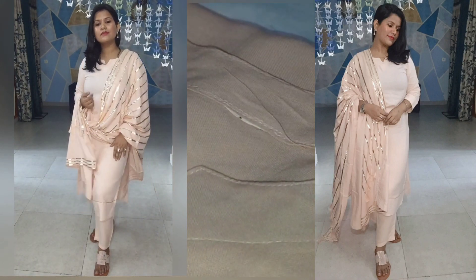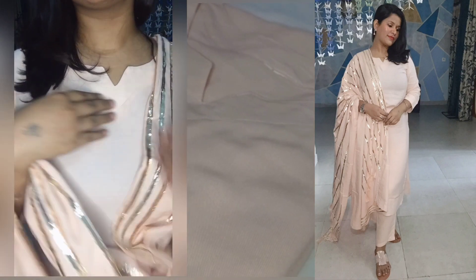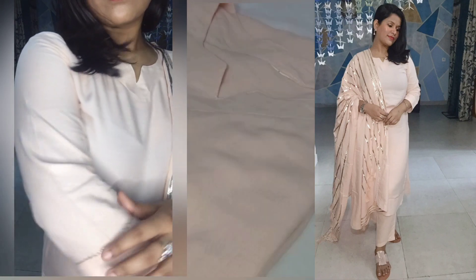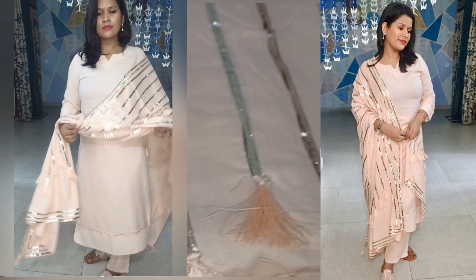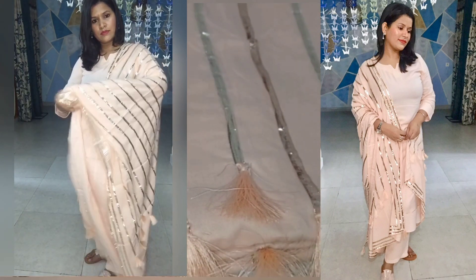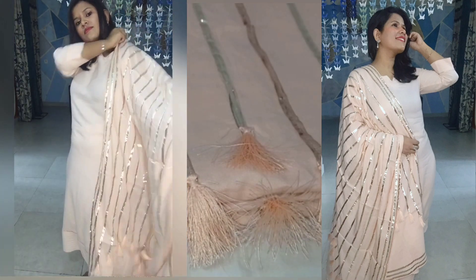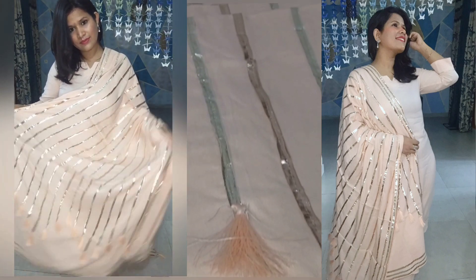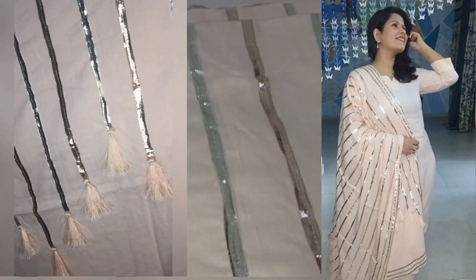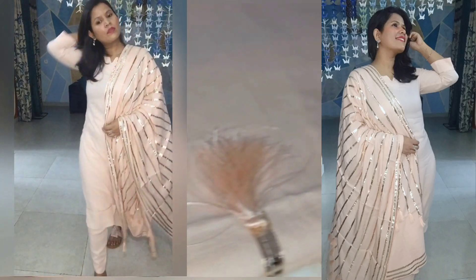So guys, this is the A-Line Printed Plazo Dupatta set. Look-wise, it's a very beautiful set, but I am most disappointed with this shirt set. My size is large, so I ordered it in large, and after one wash it shrunk — I think it's now a medium size because you can see it is a little fitted. In summers we like a loose suit, especially in cotton and rayon fabric. If you like this shirt set, I suggest you buy one size up so that after washing it doesn't end up too fitted.